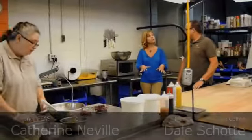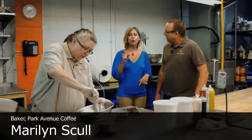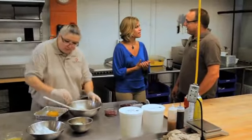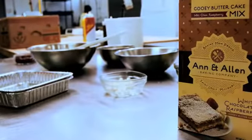You guys make all 76 flavors of your gooey butter cake here. That's correct, everyone has made it in this facility. You've also become so popular that you now have these Ann & Allen cake mixes. We wanted to try to get the cakes out of St. Louis, but obviously you're dealing with a perishable product which has a seven-day shelf life. So we thought, how can we get it out of St. Louis and share gooey butter cake outside of St. Louis? Put it in a box mix that's shelf stable.